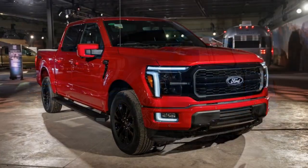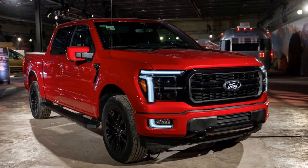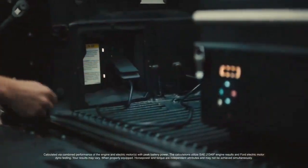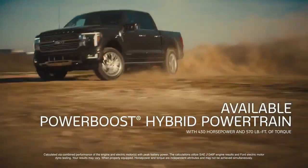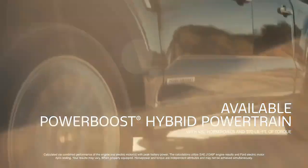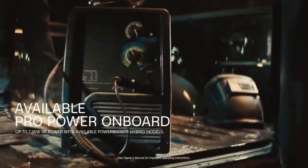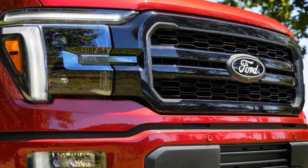Trail One Pedal Drive mode operates similarly to an EV's one-pedal driving — lifting your foot off the throttle engages the brakes, making it easier to traverse rocky hills with only one foot. Though initially unfamiliar, this feature offers a useful middle ground between traditional two-foot driving and relying entirely on Trail Control, making it a fun addition to the Tremor's capabilities.